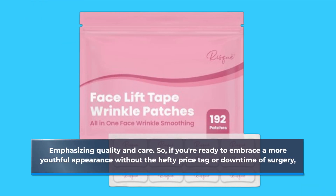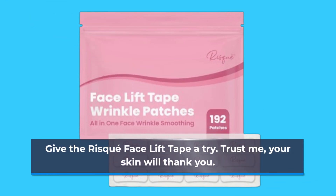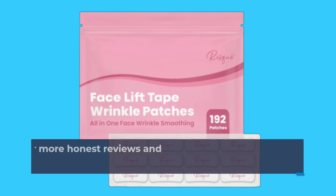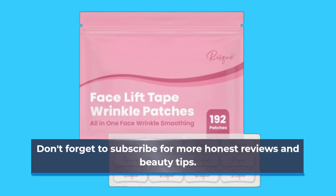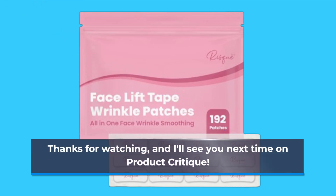So, if you're ready to embrace a more youthful appearance without the hefty price tag or downtime of surgery, give the Risqué Facelift Tape a try. Trust me, your skin will thank you. Don't forget to subscribe for more honest reviews and beauty tips. Thanks for watching, and I'll see you next time on Product Critique.